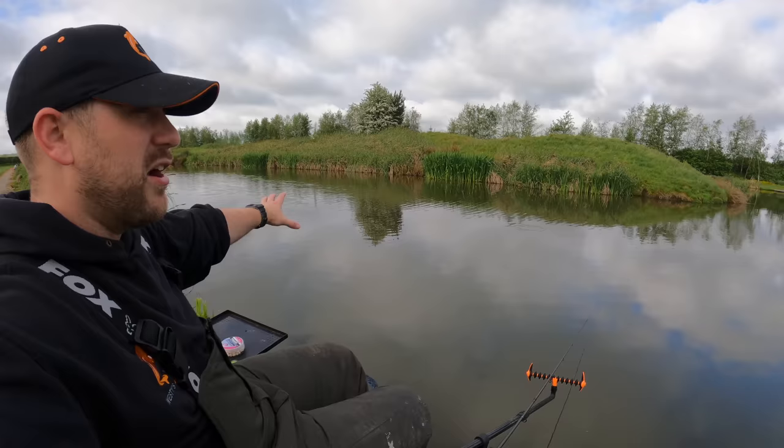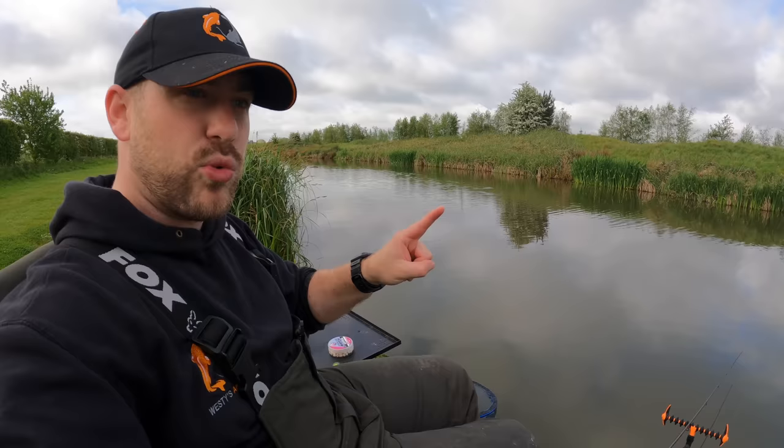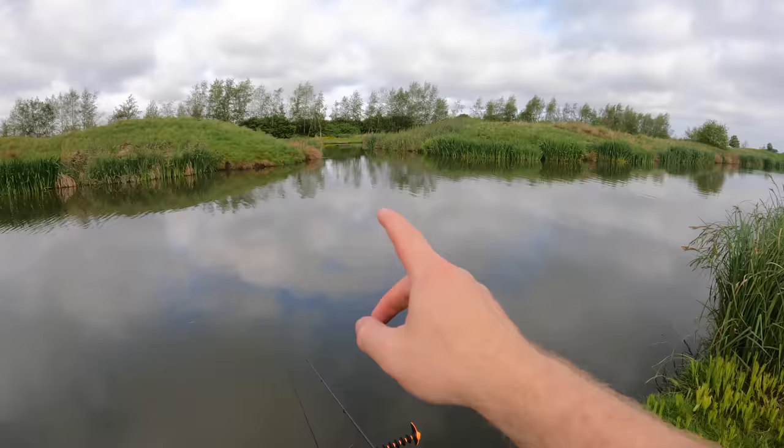As you probably know if you're following the channel, I love my Sonia Baits pink washed out wafters, but I think these Cell wafters are coming up in rivalry with those. So we're going to see how well we do on them today. I'm going to be fishing the margins with it being a canal lake, and I might cast over to the island a couple of times. I'll build up a couple of swims - probably three swims.